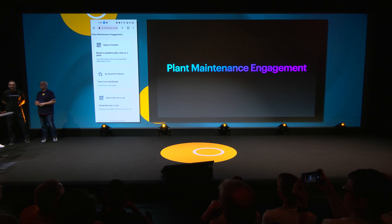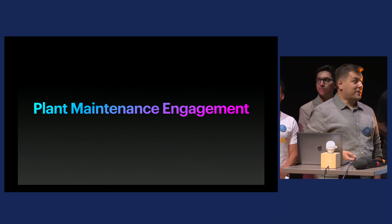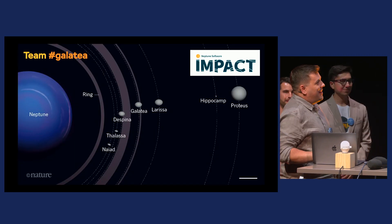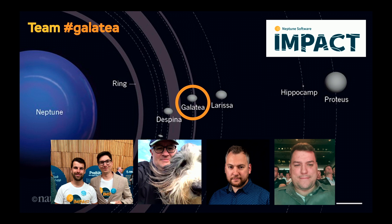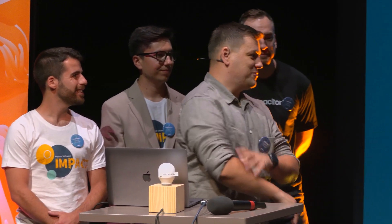Hi everyone. The topic of yesterday's hackathon was sustainability. Because we don't know anything about building windmills or wind turbines — we know something about software and how software can support business — we thought we'd approach this topic a bit differently. We are called Team Galitia. Galitia is one of the moons of Neptune. Please meet Daniel, Dennis, Joris, and Andreas.